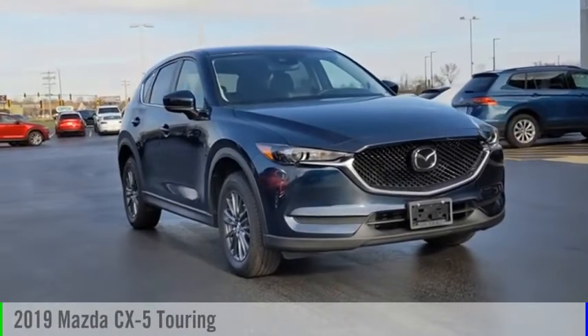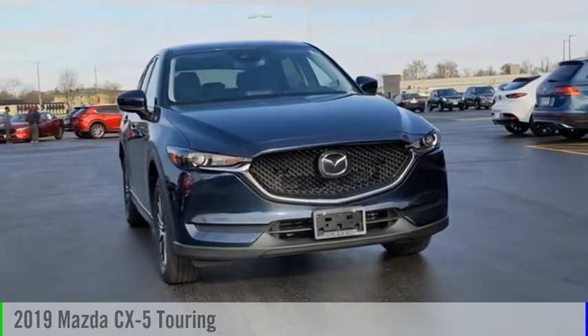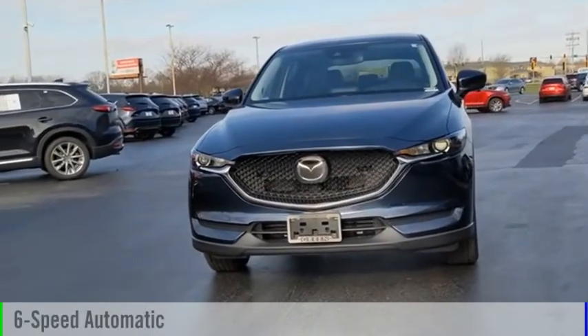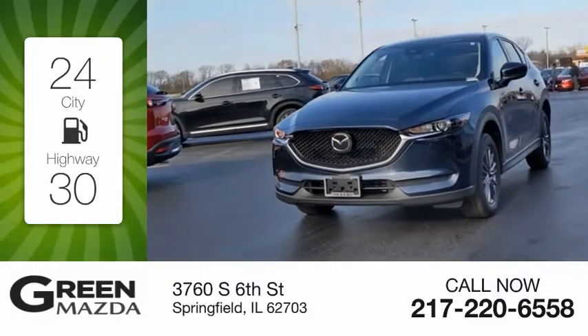Stop by and take a look at the 2019 CX-5. This vehicle is powered by an all-wheel drive four-cylinder 2.5-liter engine and comes with a six-speed automatic transmission. Great fuel efficiency saves you money by requiring fewer trips to the gas station.